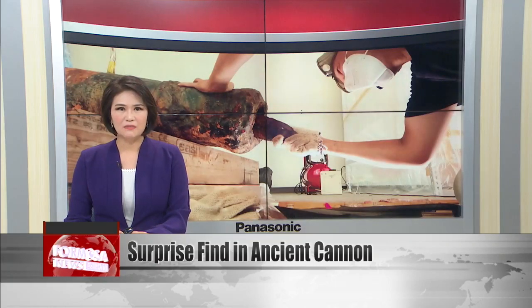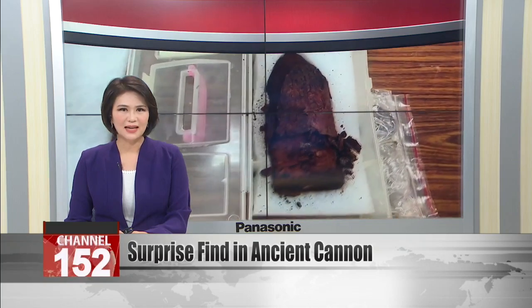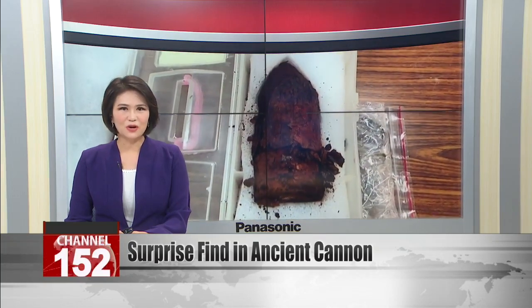Despite the alarm, the shell was not active. After restoration at Tainan National University of the Arts, the artifacts are now ready to go on display.